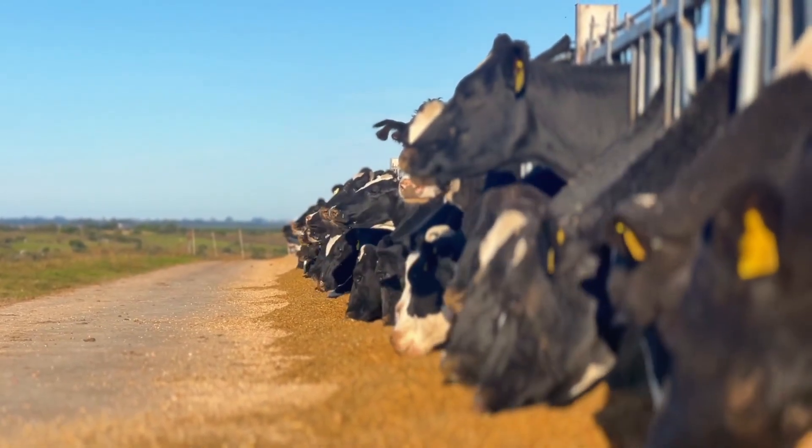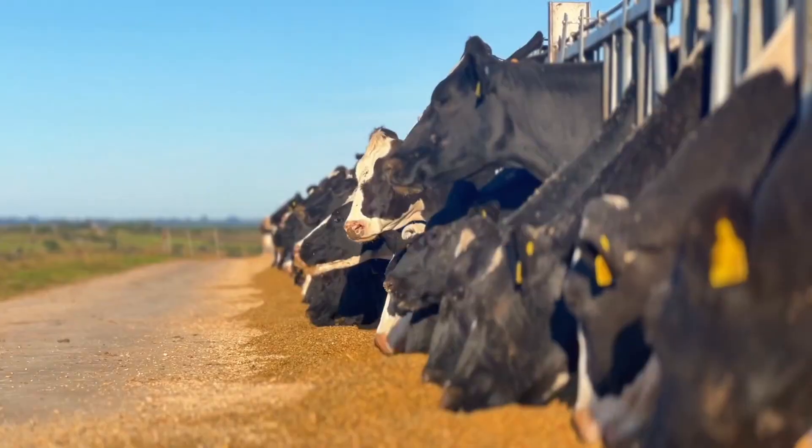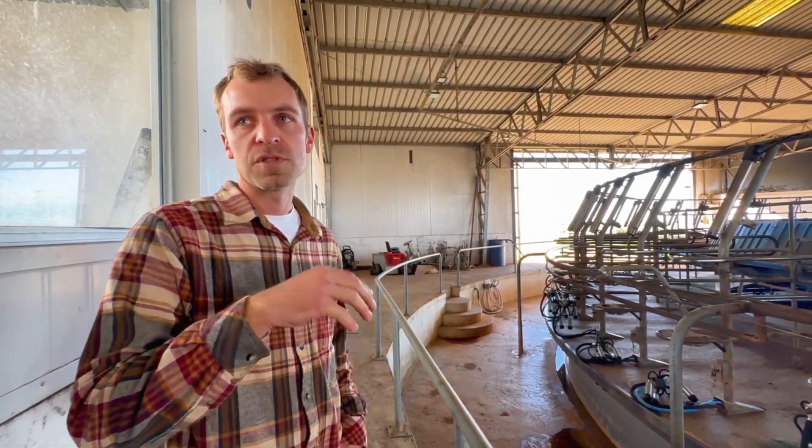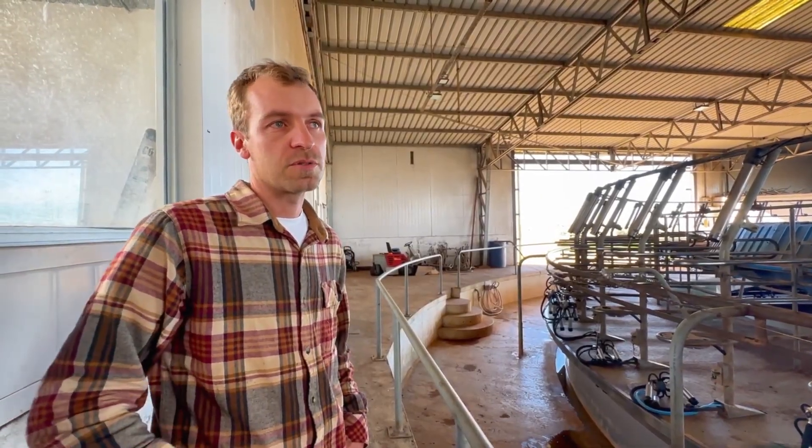We also produce most of the food here. We plant forage barley for the cows, forage corn, and silos of different crops. We also grow canola and soybeans.